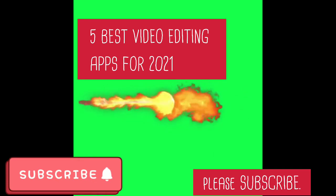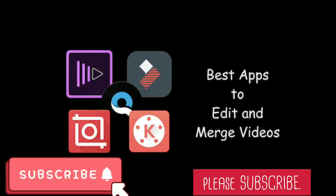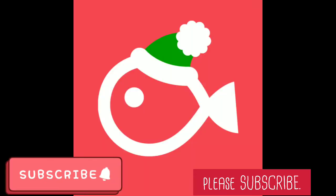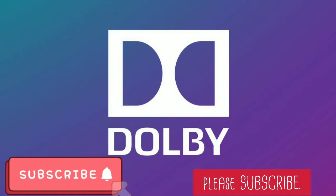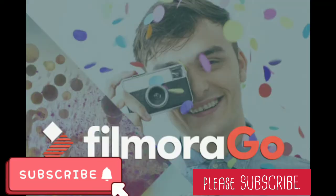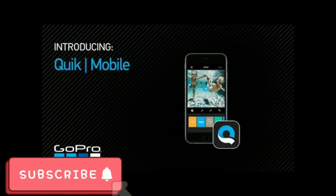We also have other video editing apps that are also great, but these particular 5 made the best for some reasons, and we're going to give you those reasons and features. They are very awesome and very good for your editing. Among the top 5 we have Quick, InShot, Velo, KineMaster, and finally FilmaRango.